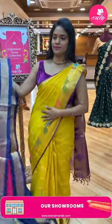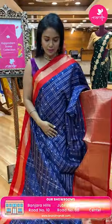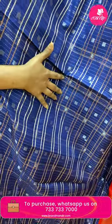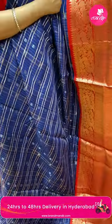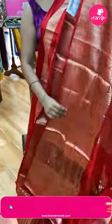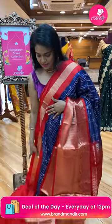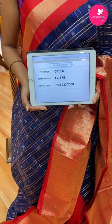Next, a navy blue and red color combination — a very different pattern. Checks pattern with a silver zari block alignment — very royal. Contrast medium border with zigzags, peacocks, florals, and temples. Pallu contrast with zigzags and gold zari columns alignment. Blouse contrast plain with border. Saree code CF116 and the price twelve thousand three seventy-five.